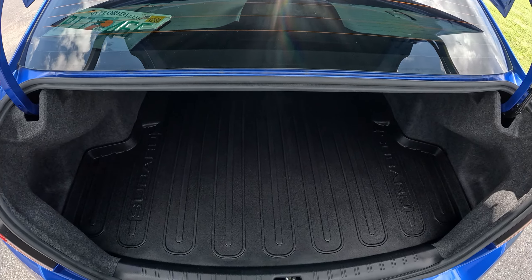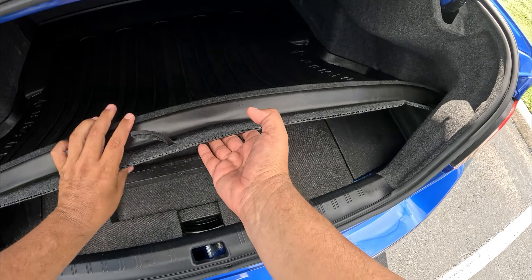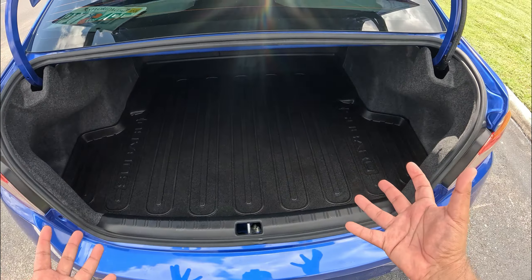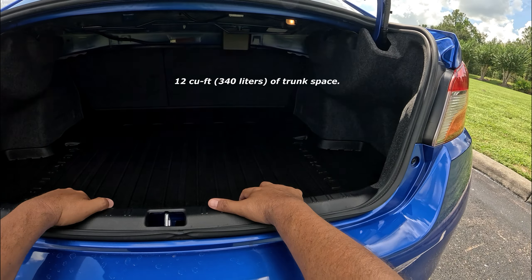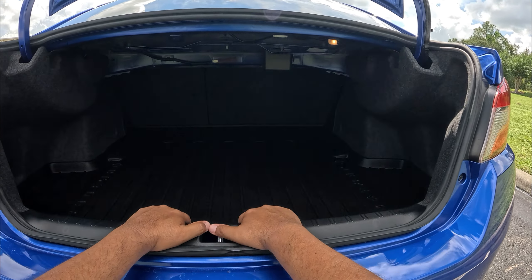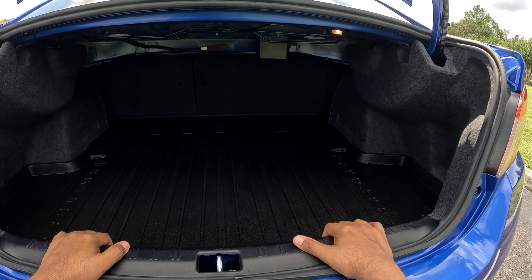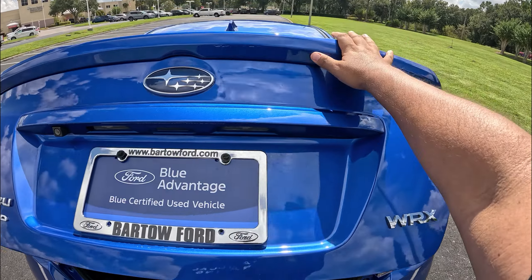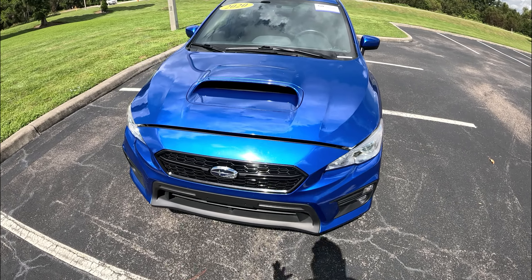Lifting up the trunk mat reveals a little more space, and there is a spare tire underneath. We've got about 12 cubic feet of space back here, and the rear seats do fold as well. For a smallish midsize sedan — about the size of a Corolla — it's a pretty decent amount of room for your things.